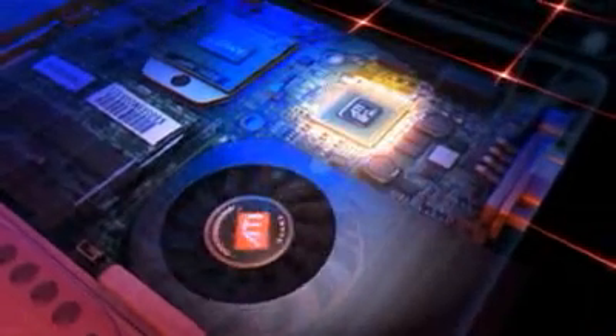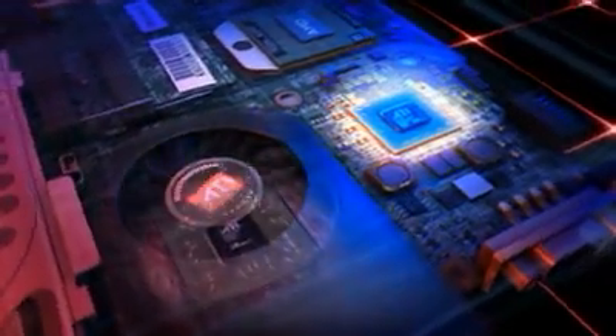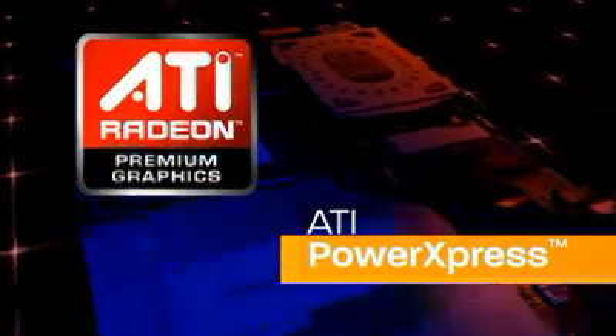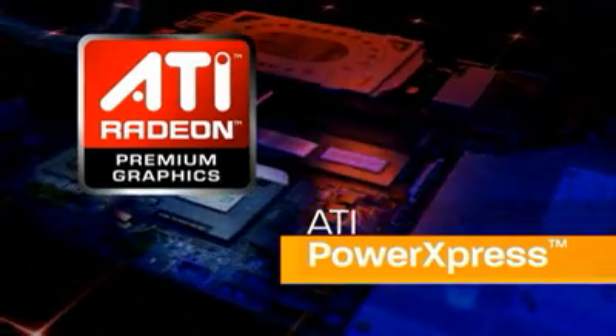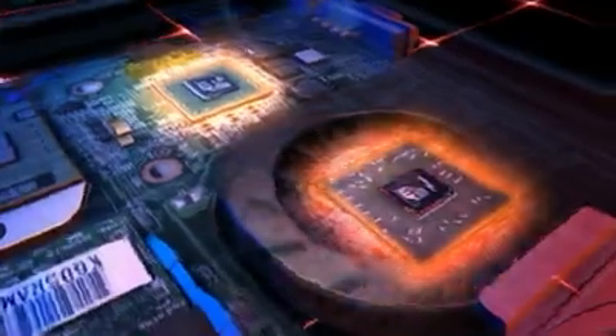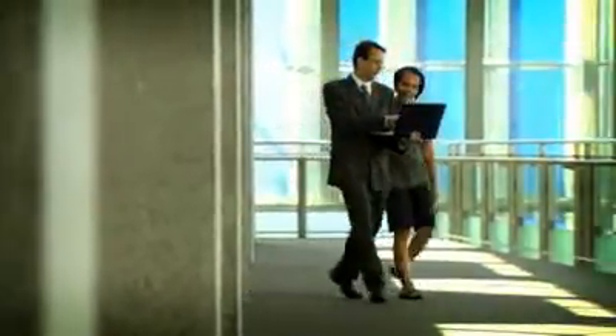Now with systems featuring ATI hybrid graphics, users can combine AMD's superior integrated graphics with ATI Mobility Radeon HD premium graphics to boost performance. Another breakthrough technology is ATI Power Express — you get outstanding ATI premium graphics performance while plugged in, but when you unplug your notebook it dynamically switches to power savings mode so you can enjoy maximum system battery life.